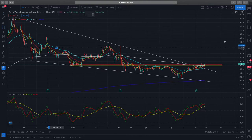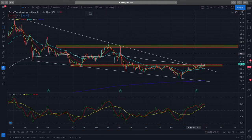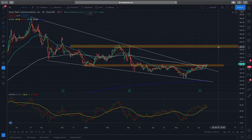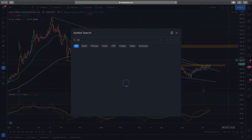I'll be looking at this price target over here, which is the next resistance zone. If we see continued bullish momentum in Zoom, we can expect prices to reach this price level — about $430 to $445. I'll keep you guys updated on Zoom stock. Right now it has very good bullish momentum building up.